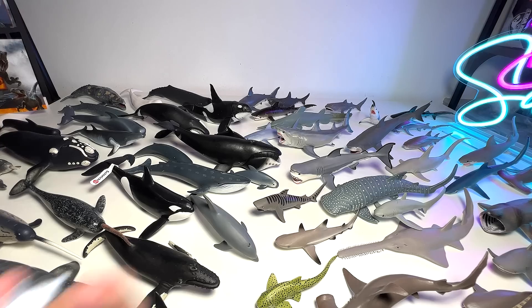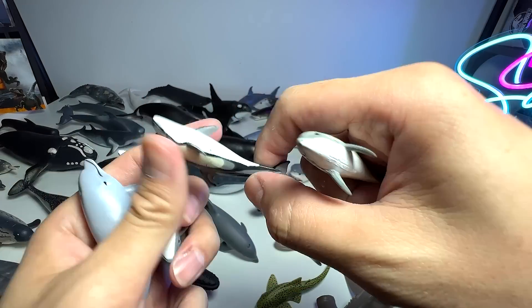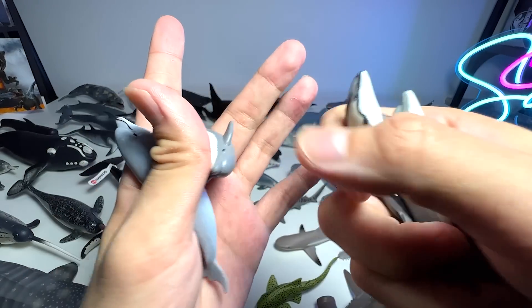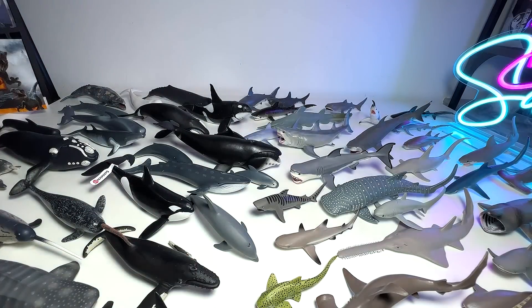I think we are just left with a couple of minifigures of some dolphins. This one is a bottlenose dolphin. This is a Pacific white-sided dolphin. This is a dolphin. And another bottlenose dolphin — yeah, quite a number of bottlenose dolphins.